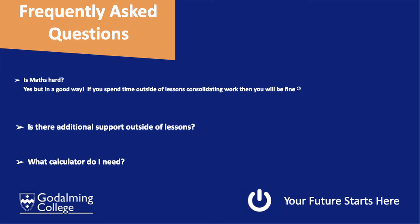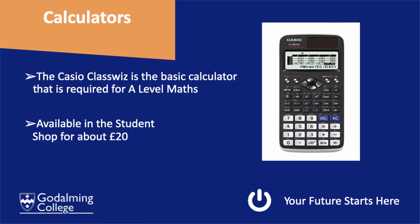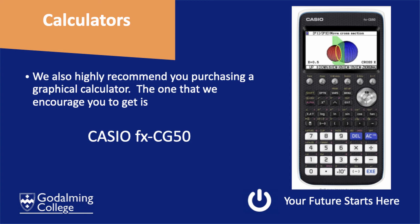Regarding calculators: the Casio Classwiz is recommended by the exam board we follow, which is AQA, and it is available in the student shop for about £20. The graphical calculator is slightly bigger with more functions — you can do graphs on it, and it is very useful for checking answers. You are still expected to show your working and method, and then check the final answer using the calculator.